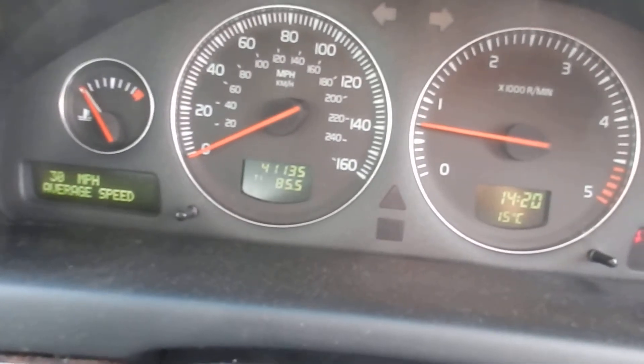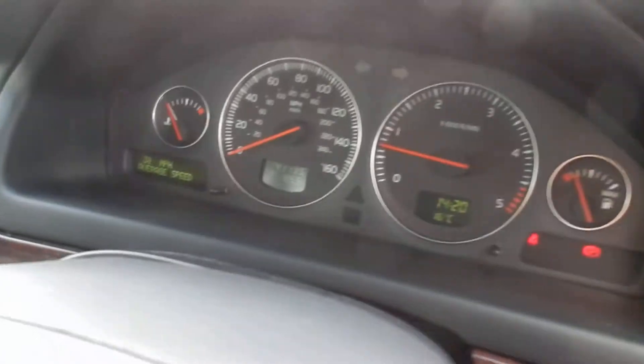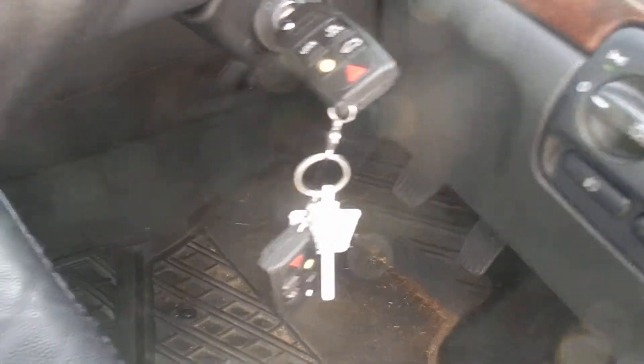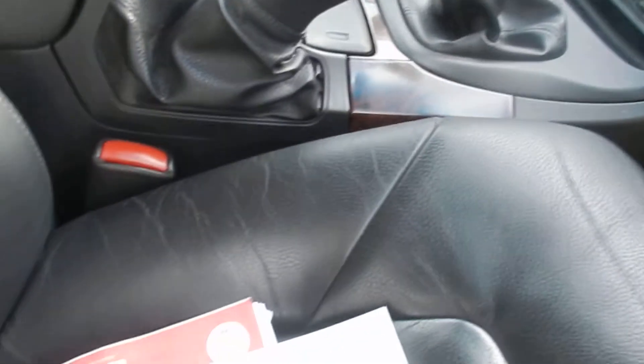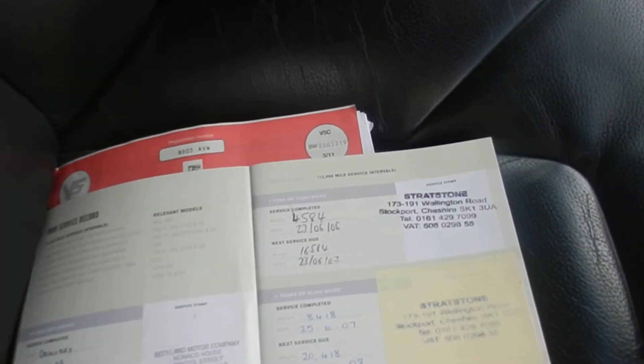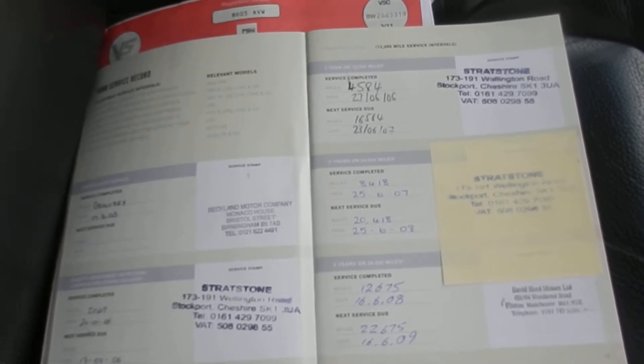Mileage on the car — low mileage at 41,135. Does come with two keys. It's a two-owner car. There's a full partial franchise history with 11 stamps in the book — three dealership, eight other.